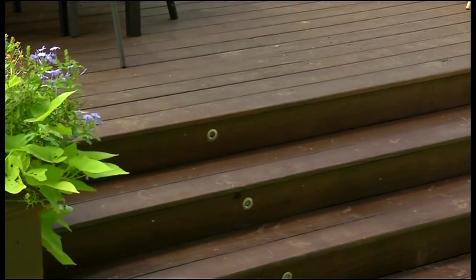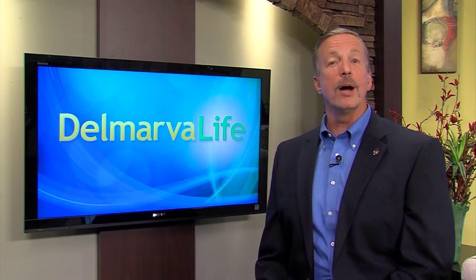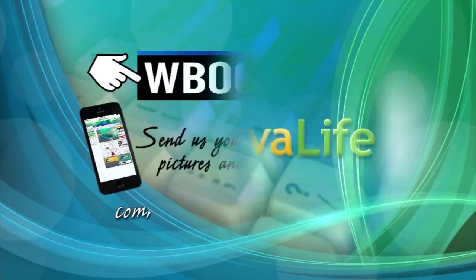Daniel Grady-Ferris, do-it-yourself expert and designer — thank you so much for your time this afternoon. Some great information for you. Now, if you'd like some more design ideas for your outdoor space, all you have to do is go to WBOC.com and click on our picture at the top of the page.